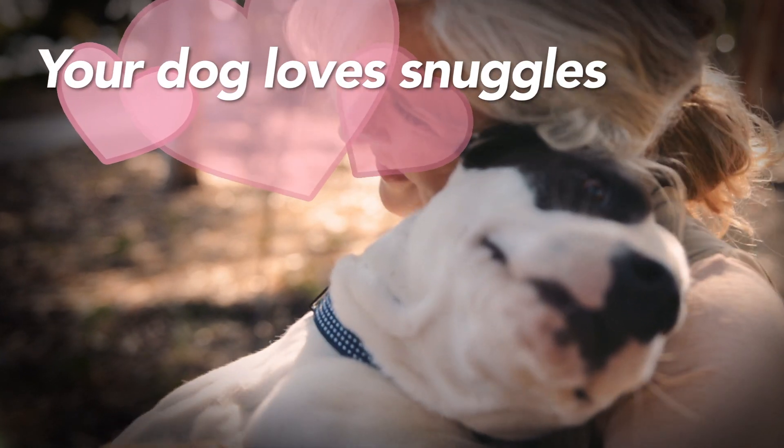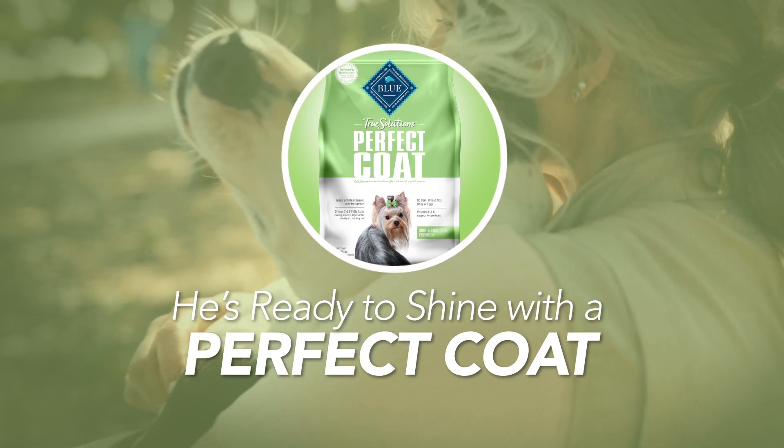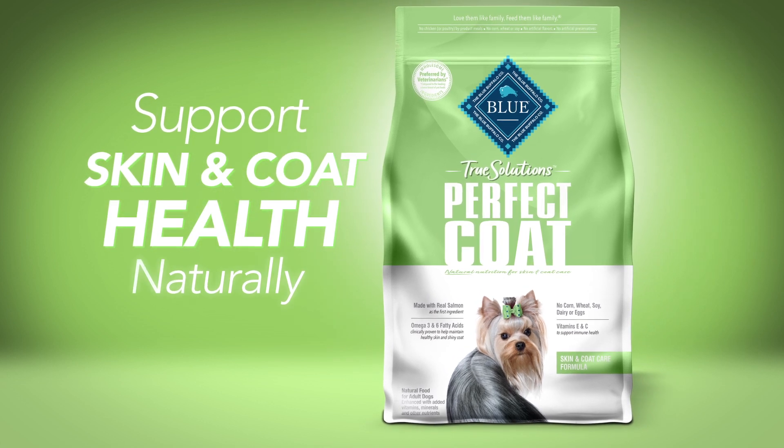Your dog loves snuggles, but he doesn't love his sensitive skin. Help him shine bright with Blue True Solutions Perfect Coat — a whole new way to support your dog's skin and coat health naturally.